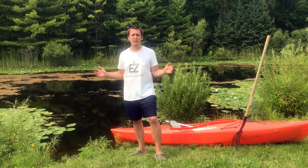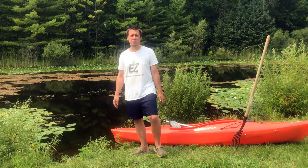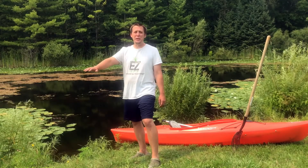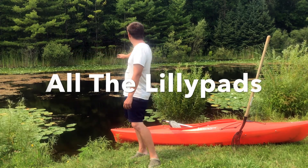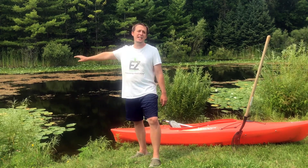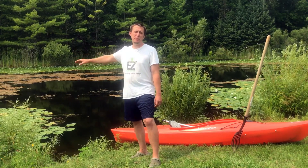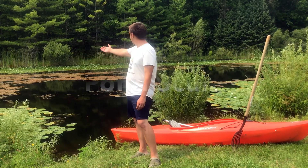In my quest to be more self-sustaining and using all the resources that this piece of property can give us, I have looked into multiple ways to fertilize. Yes, we've been using chicken manure, but that is only one part of the equation. For years I've been staring at this pond wondering how I can harvest all the lily pads to be used as fertilizer, spending numerous hours in this kayak pulling lily pad by lily pad — until this year it dawned on me: why don't I just go and collect the pond scum?